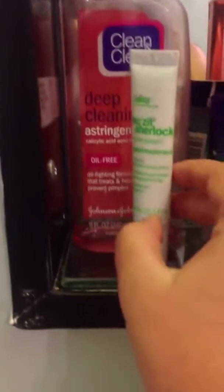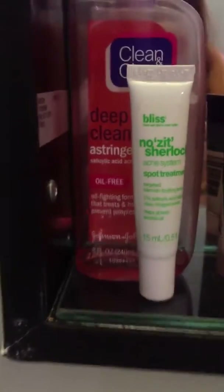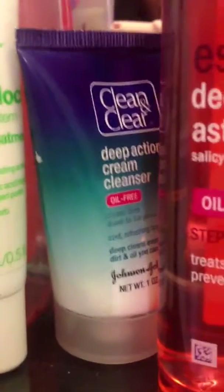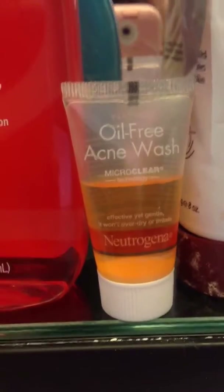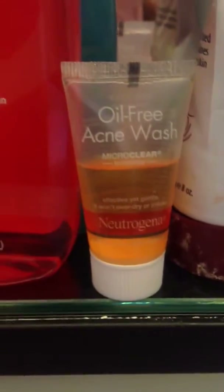In here I have all of my face stuff. This is the Nose It Sherlock — it's a spot treatment by Bliss. And I have this Clean and Clear, and the same thing because I'm running out of that. Hiding right here is a Deep Action face cleaner, Clean and Clear again. And I have two of the Clean, oil free, micro clear technology, effective yet gentle — it's an acne wash.